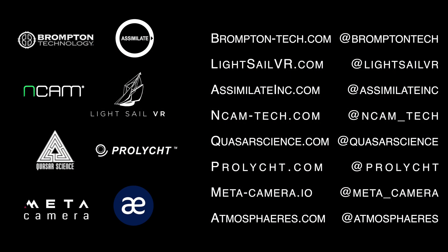Hi there, I'm Anza from Assimilate. This past week, we've been at Brompton here in Burbank, testing various virtual production workflows using our new software, LiveFX. Joining us here are a couple of really valuable partners that we made along the way, starting with Brompton Technologies. We have NCAM with their tracking technology, ProLight and Quasar Science for the lighting. We have exceptional 360 content provided by Atmospheres and Metacamera.